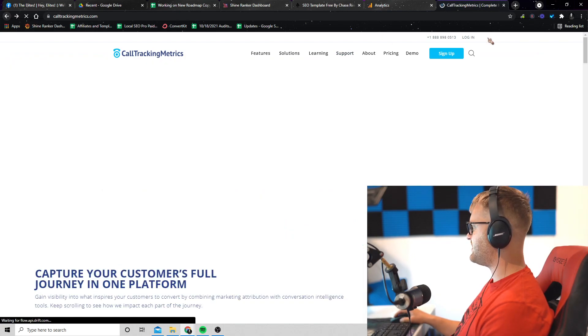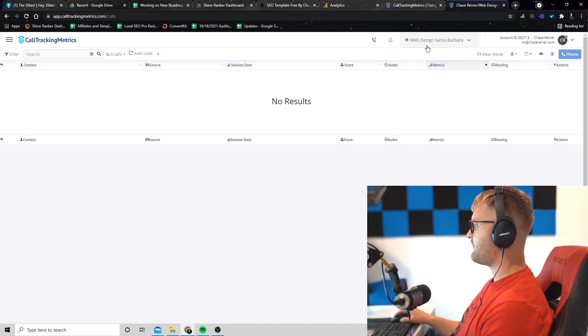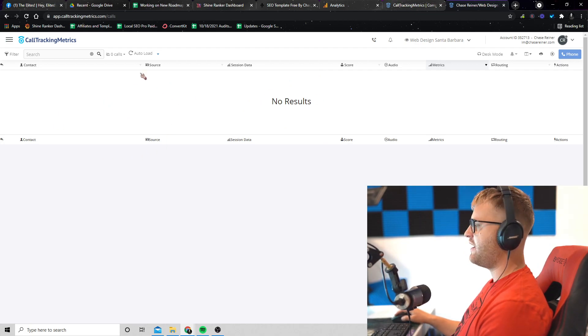Once you sign up, you're going to get taken to a dashboard that looks like this. This is a blank dashboard for one of my web design sites — we just set this up yesterday. There are no calls in here yet, but once you have some calls coming in, you'll see a dashboard of different calls. If you're doing call recording, you can actually click on the calls and listen to the recordings.